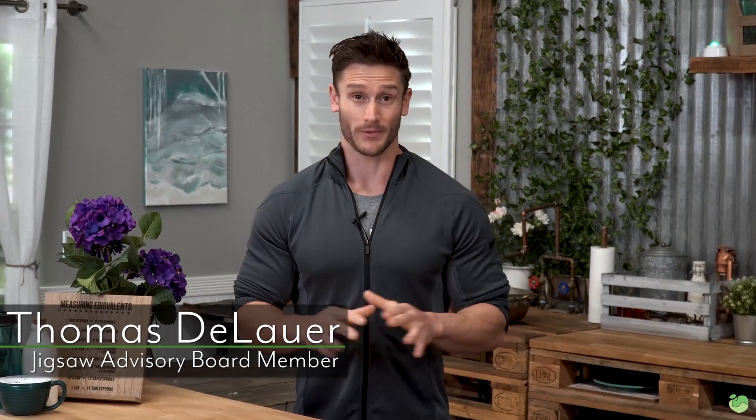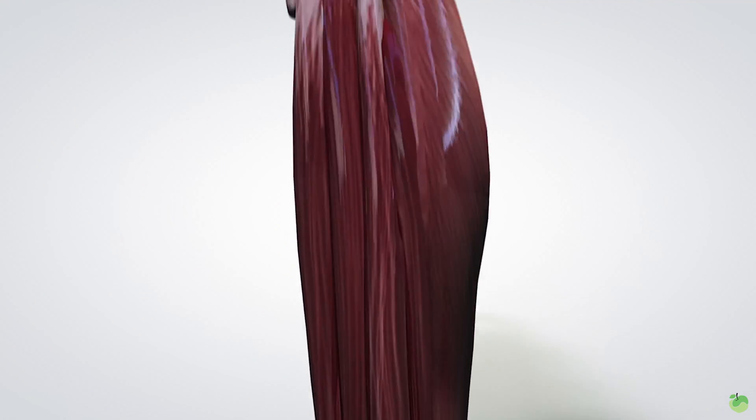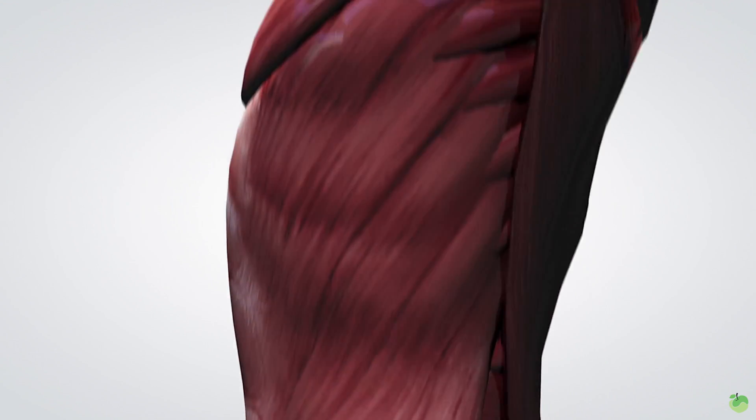What's going on Jigsaw Land? It's Thomas DeLauer. When it comes down to making sure that you're recovered and getting the most out of your workouts, it's important that we know what kind of muscles you're actually activating. So in this video, I want to give you a lowdown on the type 1, type 2a, and type 2b muscle fiber types, and how you might be training to aid a specific muscle fiber type. Let's get right into it.